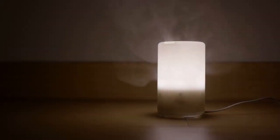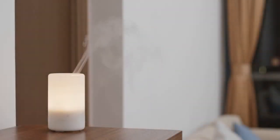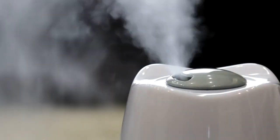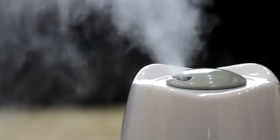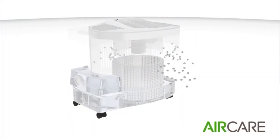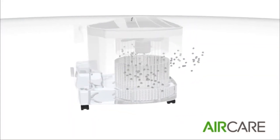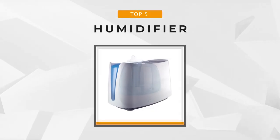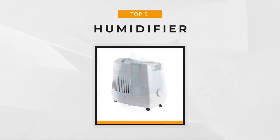From newborns to adults, humidifiers are a great way to maintain a healthy humidity level in your home. By increasing your indoor humidity level, you can safeguard your family's health. But with so many models on the market, how do you decide which humidifier is right for your home? Stay tuned as we present to you the five best humidifiers available on the market today.